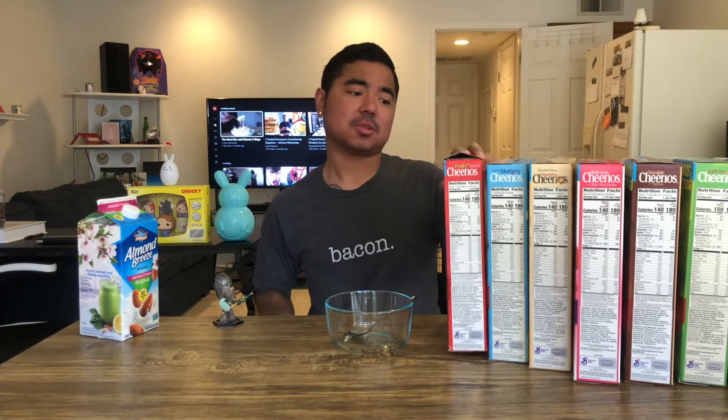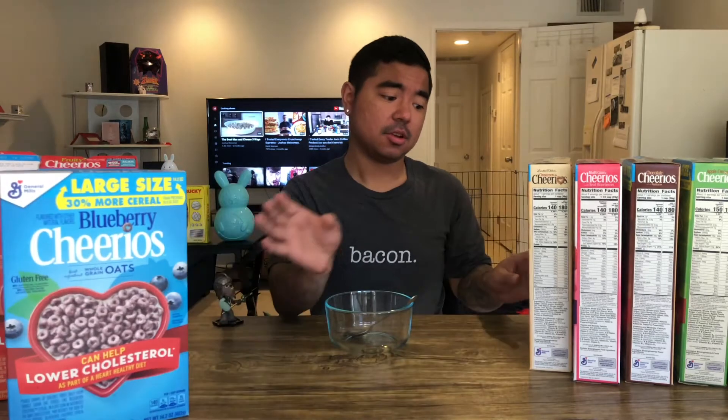It's a meal, lunch, dinner, dessert, a snack. Seven different Cheerios that I found at the store. We got some fruity Cheerios — the box is kind of open, I actually ate a little bit because I was super hungry last night and totally forgot I was going to wait for the video. We got fruity Cheerios, blueberry Cheerios, and cinnamon Cheerios.